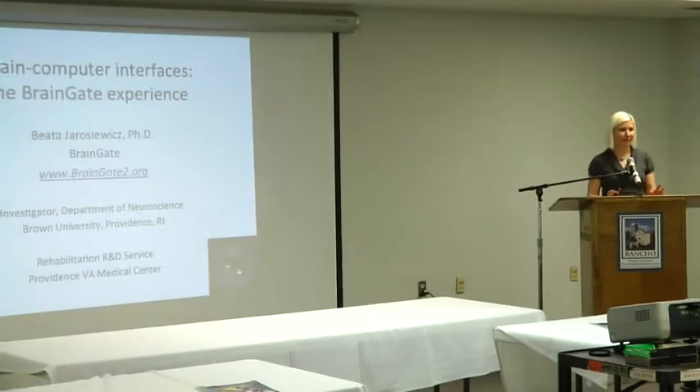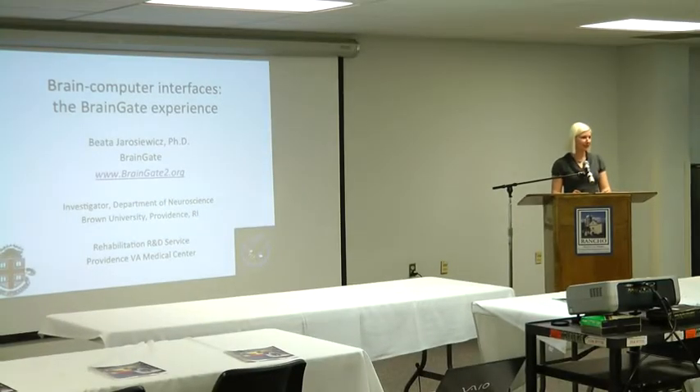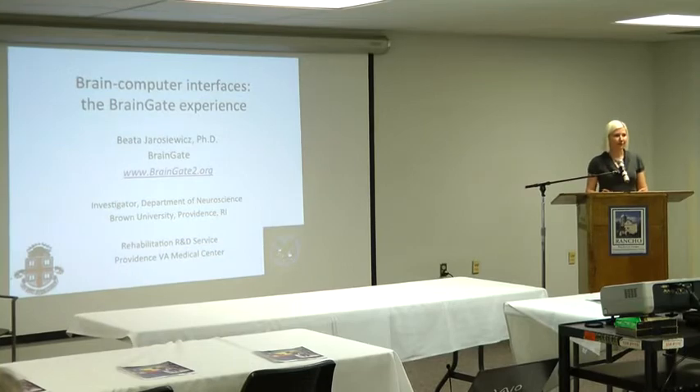Thank you for that wonderful introduction and thank you so much for inviting me to be here. I'm really honored and I've learned a lot already. I sort of think of my field as kind of tangential to the main topic of this conference, so I've learned a lot and hopefully I'll be able to share something new with you guys too.